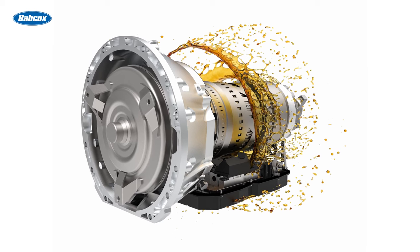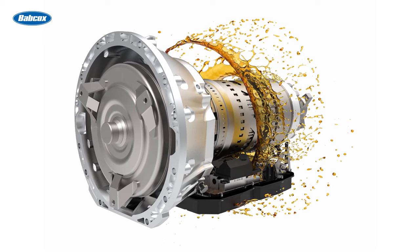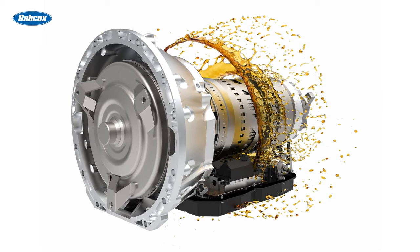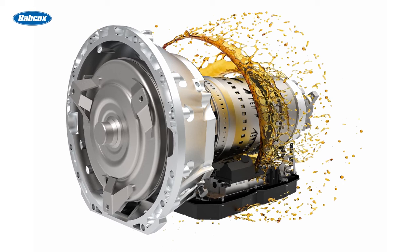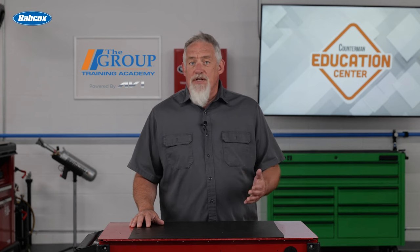Other symptoms can include surging, slipping, and overheating. These signs can give way to total transmission failure if the fluid isn't flushed and refilled with a quality application-specific ATF. When transmission fluid is low, it can become oxidized or burnt or dirty and can also create shifting problems.